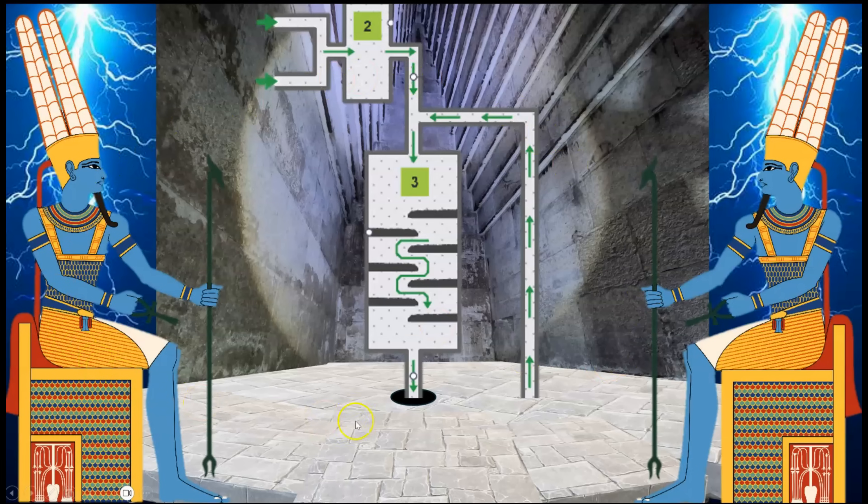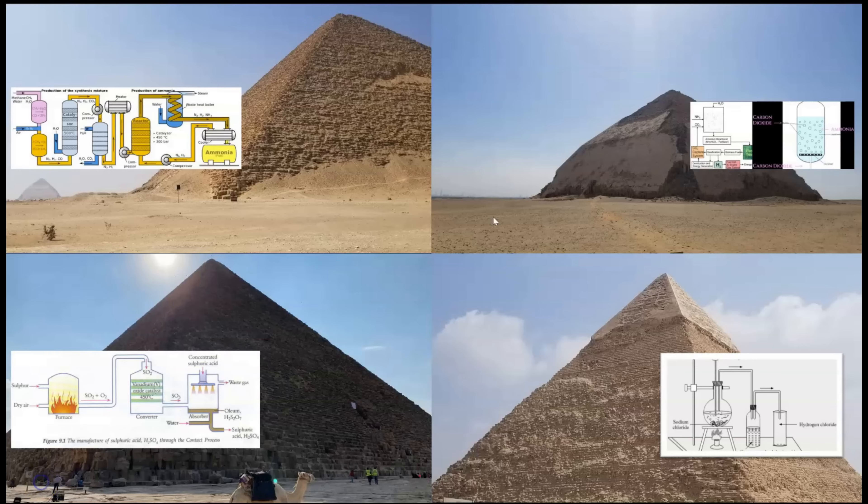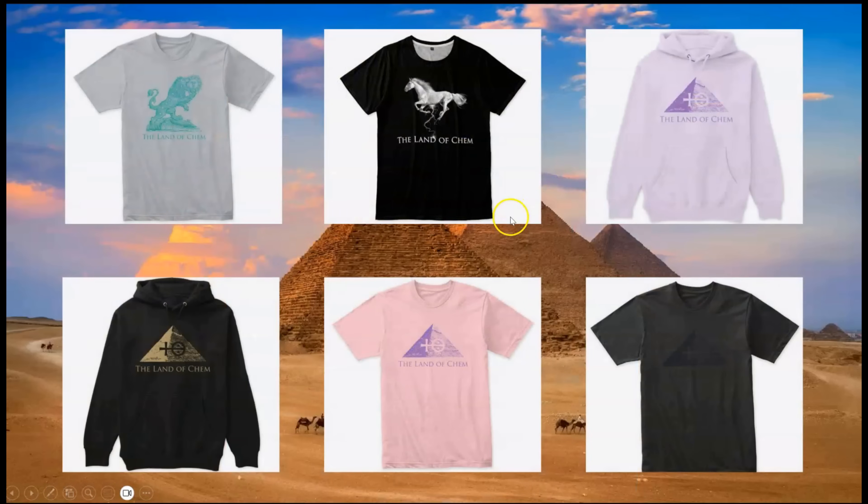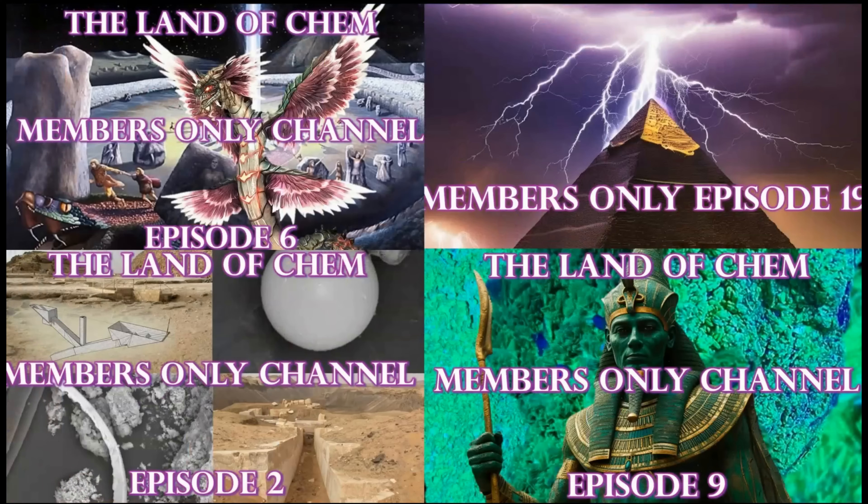If you haven't already, please subscribe, as I will be doing this exact same process with all of the major pyramids, including the Bent Pyramid, the Great Pyramid, the Central Pyramid, and the Final Pyramid later on in this series — a meticulous examination of the mechanisms of operation driving the ancient Egyptian pyramid chemical engineering technology. If you're interested in the ancient technology of a lost civilization utilizing physics and chemistry in the function of Egyptian pyramids and other ancient structures, please subscribe to the Land of Chem here on YouTube so you don't miss the new episodes that premiere twice per week. Check out thelandofchem.com to pick up a copy of the book or grab some merch. For exclusive research videos, check out the Land of Chem members-only channel — now up to 22 massive research episodes featuring unreleased expedition footage.